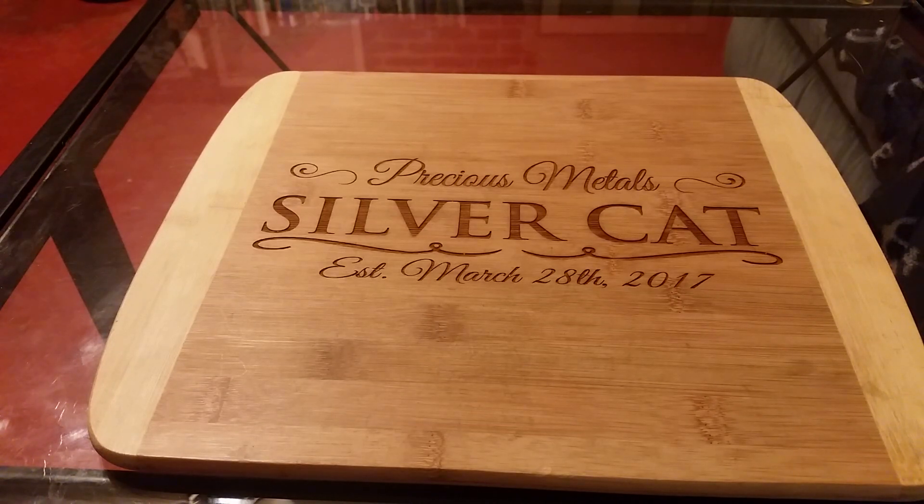What's up YouTube, Silver Cat here. I'm feeling a little down in the weather, but I'm wanting to do this video.